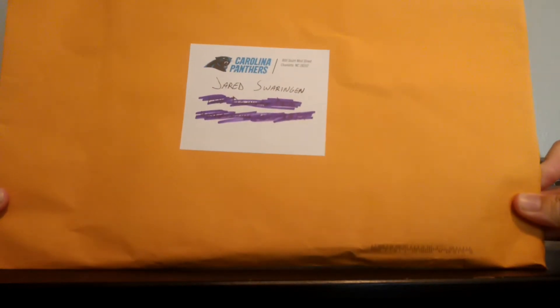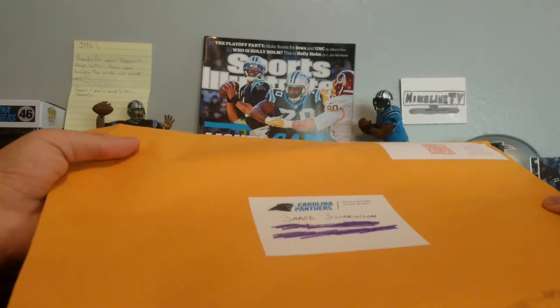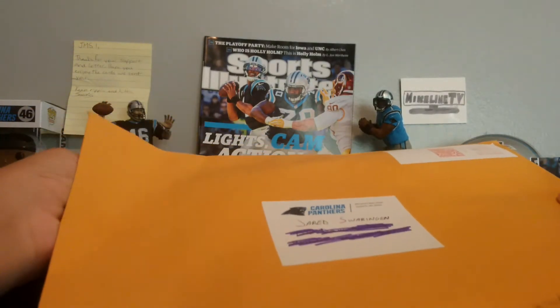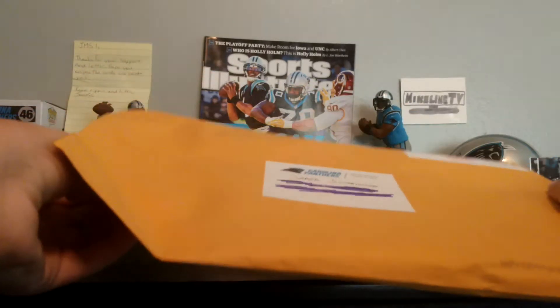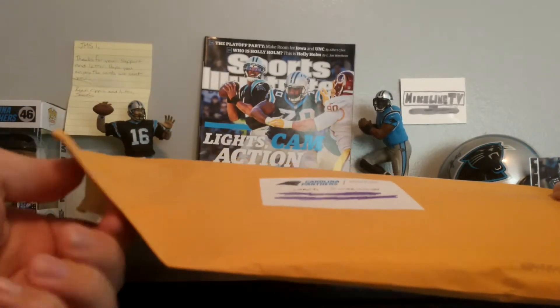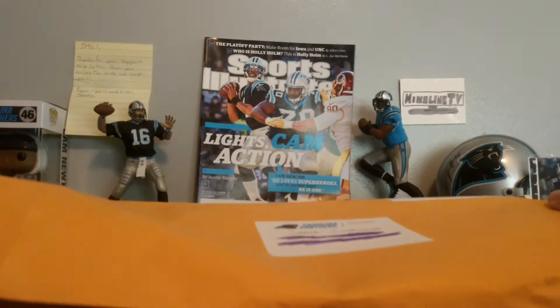So it's a big envelope today. They paid $3.93 to get it here, so they paid a good amount of money. I sent a letter to them because I sent an email and then the receptionist said why not just send a letter. So I sent this to the Panthers.